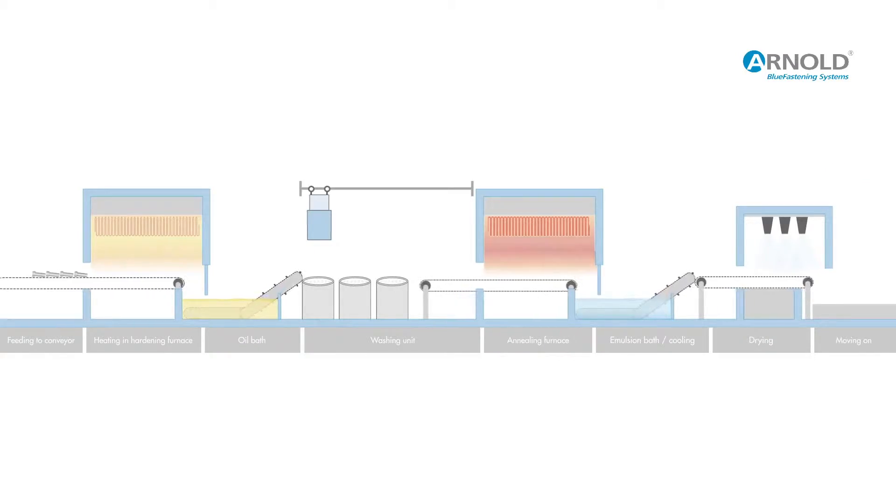The parts pass through the hardening furnace on the conveyor. Inside the furnace and protected by a special inert gas, they are heated to a temperature of up to 900 degrees Celsius, after which they are quenched in an oil bath to around 70 degrees Celsius.